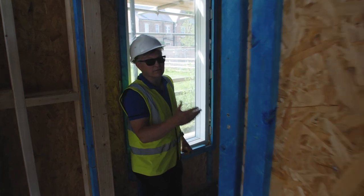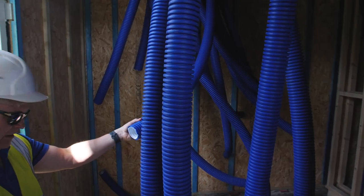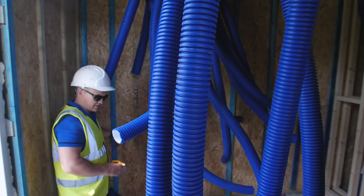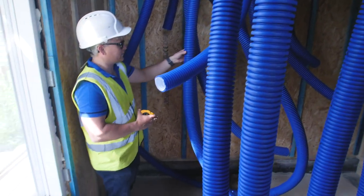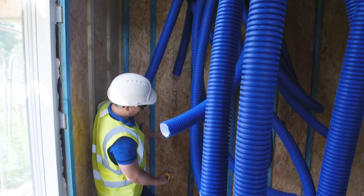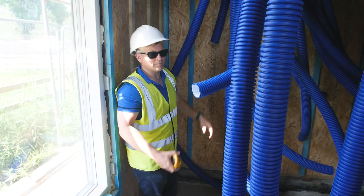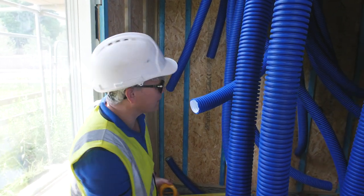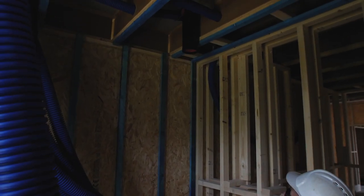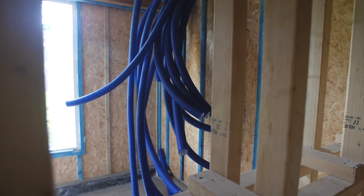This is the utility room — you can see all the ductwork that has to come back here. These are all either input or output ducting and they'll all feed back to a unit that's in a housing — it has a manifold that takes all the pipes into it, so everything will feed neatly into this one machine. All the bathrooms, utilities, boot rooms, and kitchens will have an extraction point.